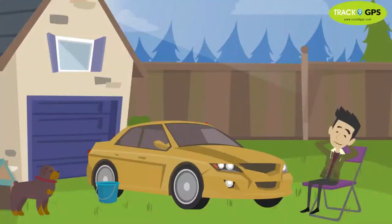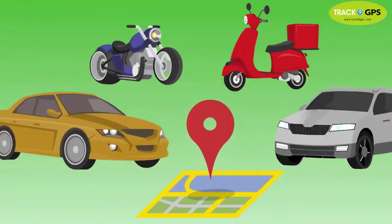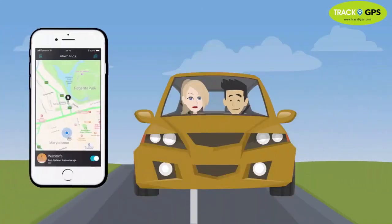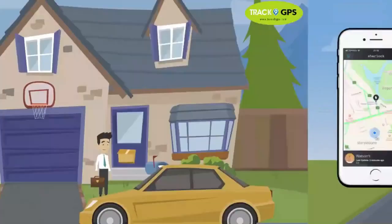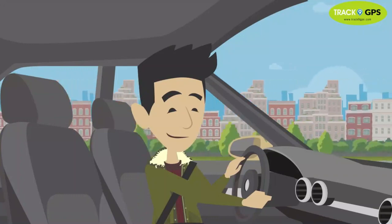Stop vehicle theft by installing a GPS tracker. Monitor your vehicles on mobile phones — you can see your car live: where it is standing, where it is running, what the speed is, and many more features.